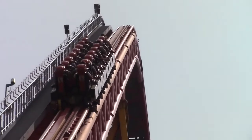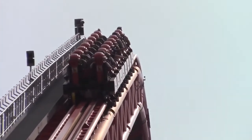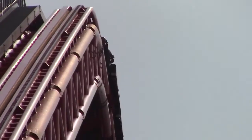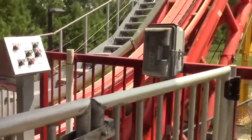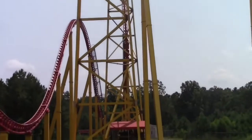Finally, after those two consecutive airtime hills, you fly into the last snap turn before rising up into the brakes, going through yet another snap transition. And so ends the most intense coaster in the world — or at least from what I've ridden. Yes, I believe this is the most intense coaster I've ridden.